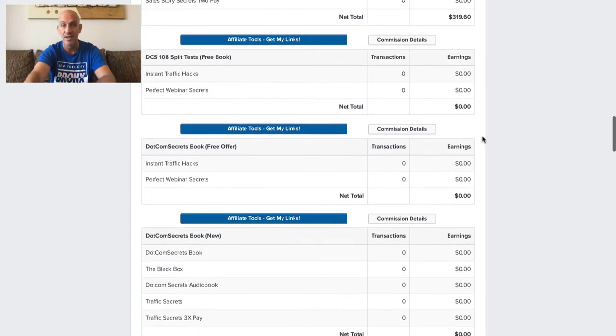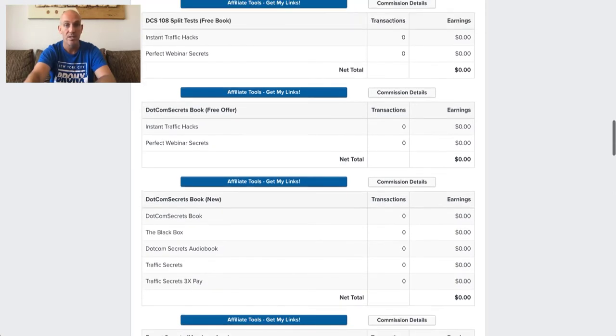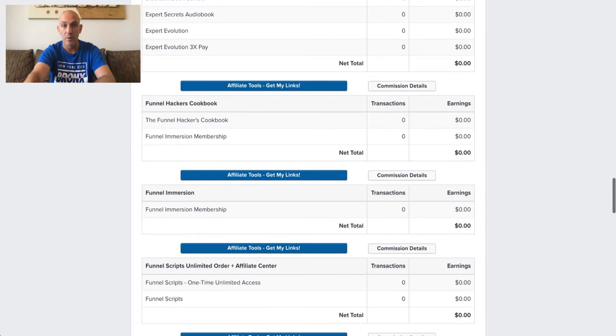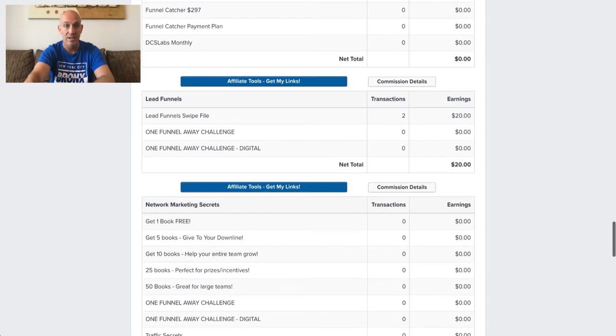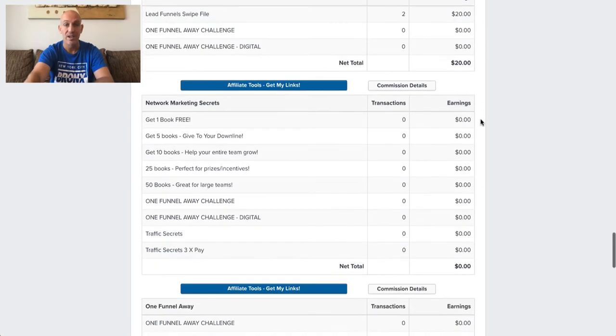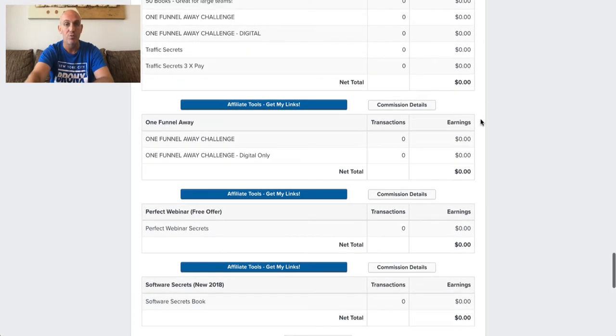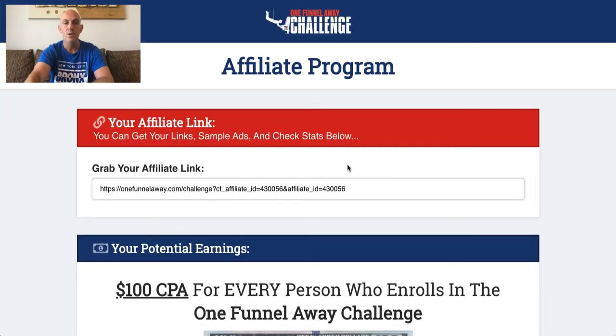That's only $319 so far. There are lots of different products you can promote: the DotCom Secrets book, the 108 Split Tests, Expert Secrets, Funnel Hacker's Cookbook, Funnel Immersion, Funnel Scripts, Funnel University, Lead Funnels — there's even a new one I didn't know about. There are two sales there, which is the sticky cookie kicking in. I remember seeing Russell's network marketing secrets promotion recently — so there are lots of different products in here to promote.